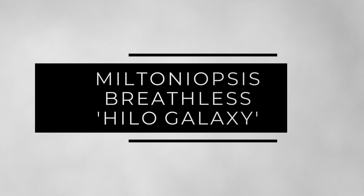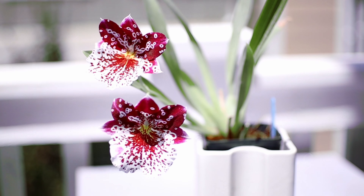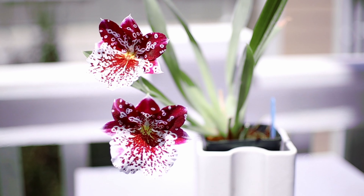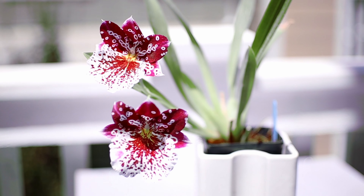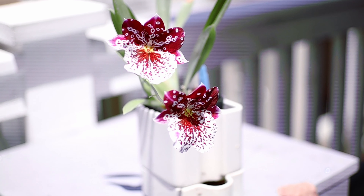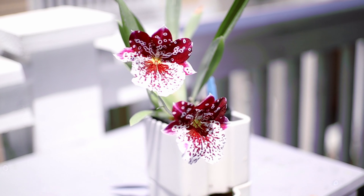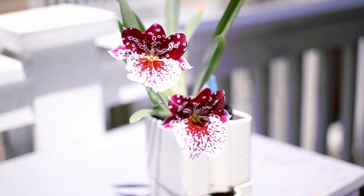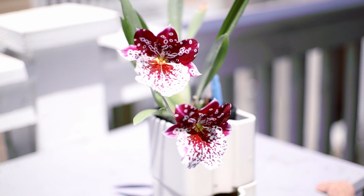The next plant is the Miltoniopsis Breathless Helogalaxy. This one is one of my favorite Miltoniopsis because it's just an unusual, stunning plant. It has kind of a cosmic look throughout the petals and sepals — a splash patterning throughout the entire flower. That is quite unusual. Usually you would see that waterfall pattern only on the lip, but it appears throughout the entire flower, and that's what makes it unique.